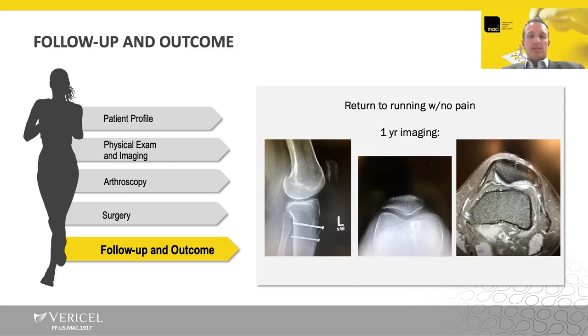This is her one-year imaging studies. You can see really nice well-maintained joint spaces, and you can see that the osteotomy is pretty well healed. On the one-year MRI on the right, you can see really nice fill of that lateral to central patellar defect and a really nice outcome. She's back to running now and is happy with this one. She actually has very similar pathology on the other knee and wants the exact same procedure done on the other knee.